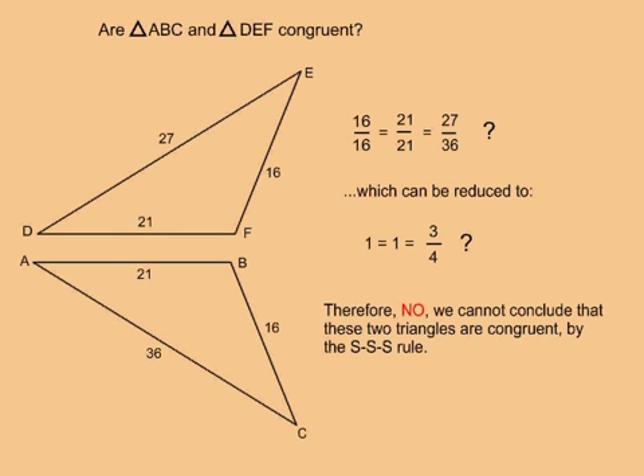These three sets of sides are not exactly equal. Therefore, no, we cannot conclude that these two triangles are congruent by the SSS rule.